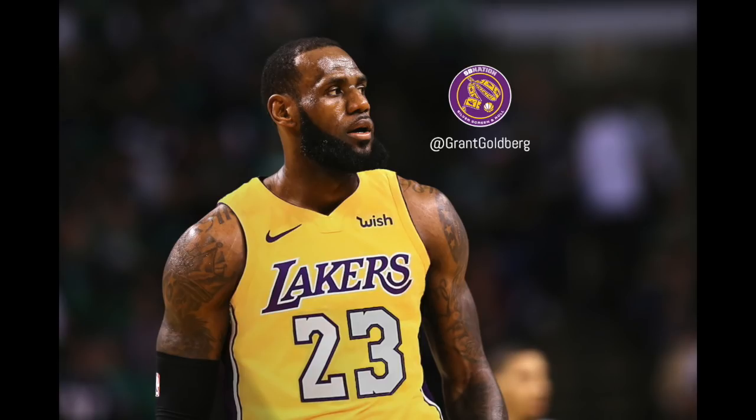What's up Laker fans? The Lakers have signed LeBron James. You obviously don't need me to tell you how good he is, so the purpose of this series of videos will be to show you how he goes about his business and changes the team. Let's take a closer look at his transition game.